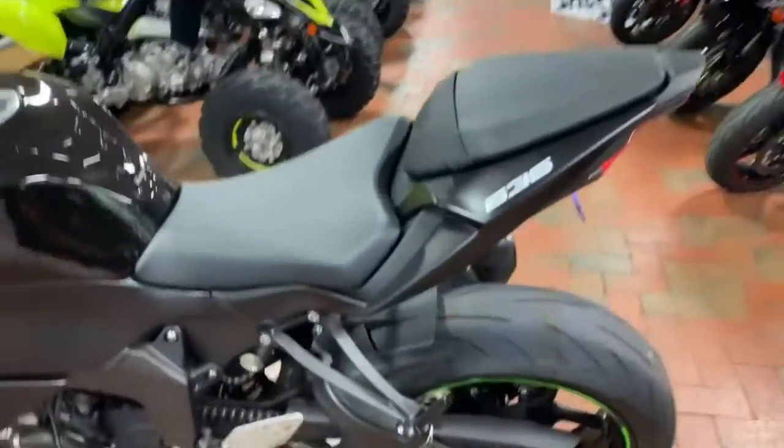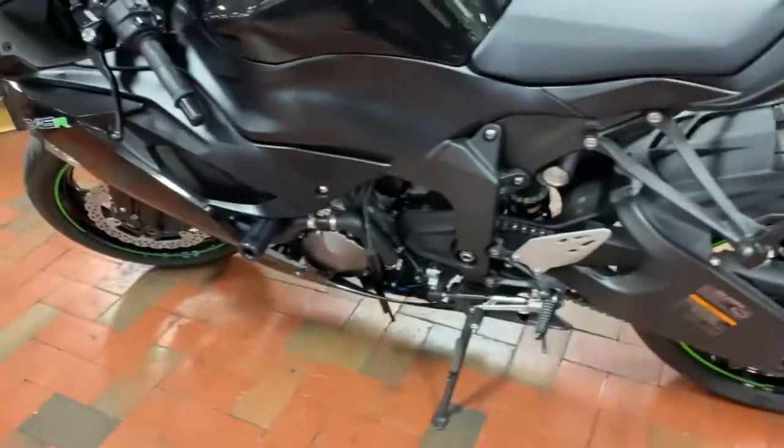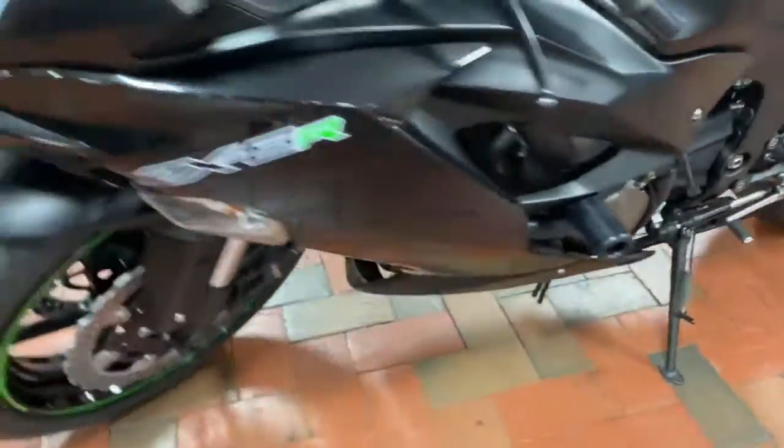Got a comfortable seat for you and a passenger. Got knee-sheen brakes on both sides, and it comes with frame sliders as well.